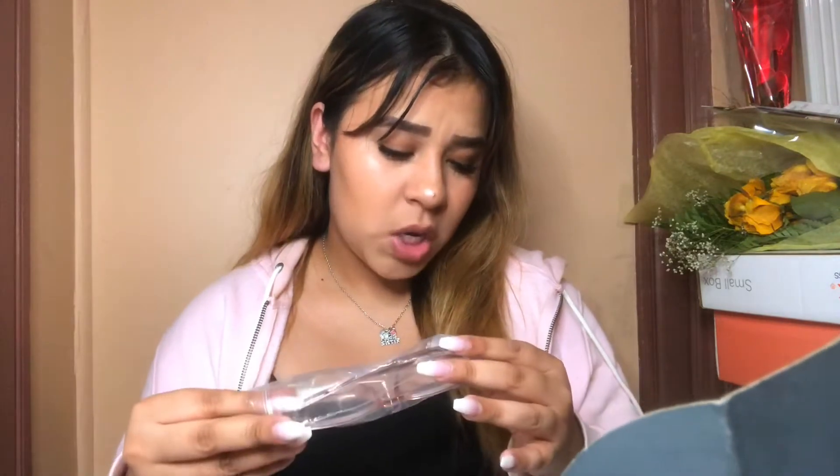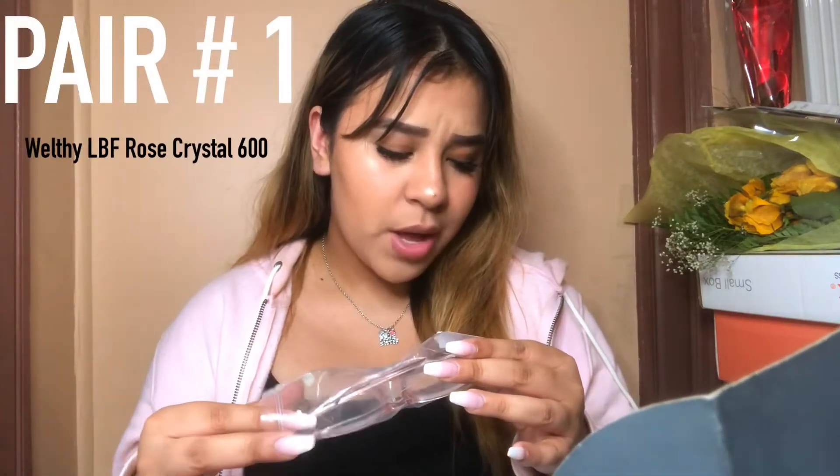So I have five pairs here and I'm gonna try them on starting from left to right. The first pair is called Welty LBF Rose Crystal. It reminds me a lot of the ones I broke. This is how they look on my face, and I honestly really like this look. They look really nice — let me know what you guys think.